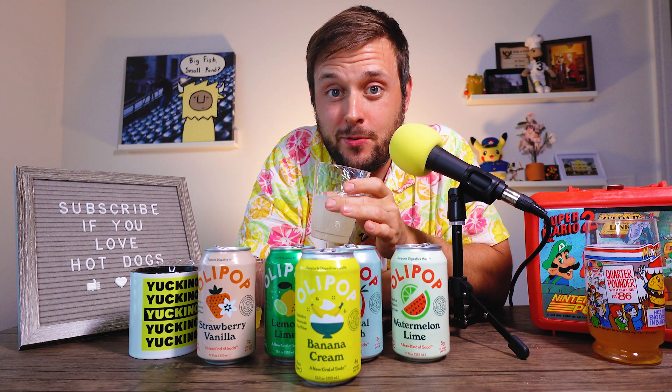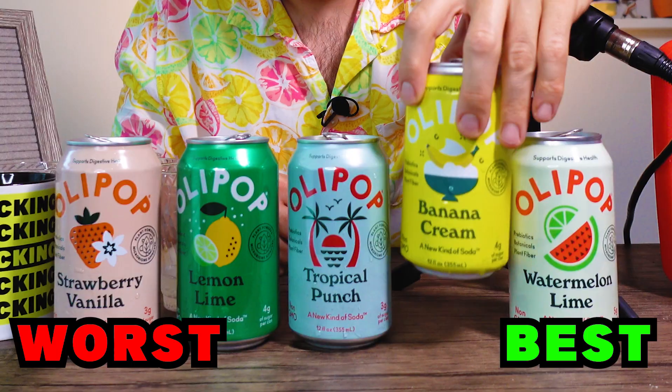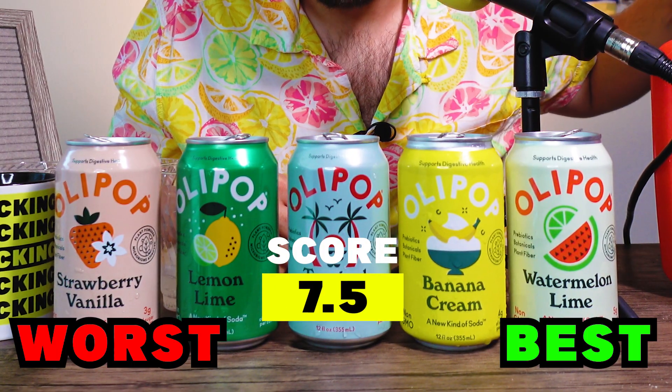Banana Cream. Strong banana pudding vibes on the nose. As advertised, that is a strong banana cream. It's not just straight up banana flavoring like banana Laffy Taffy — there is a nice velvety smooth banana cream texture to this. I definitely could not have the banana cream every day. Banana Cream is a solid 7.5.